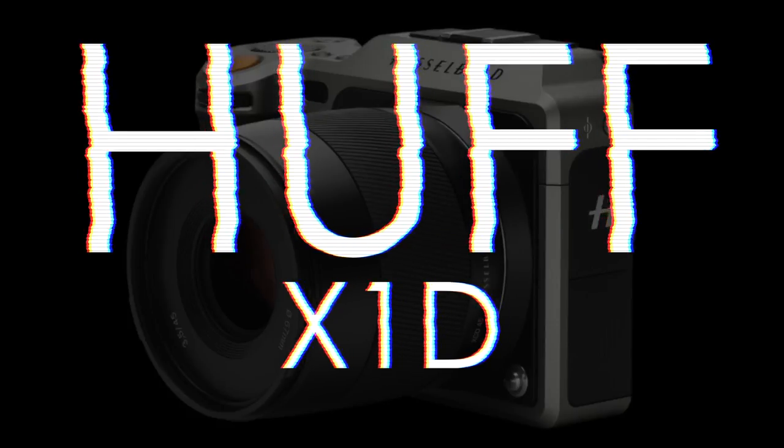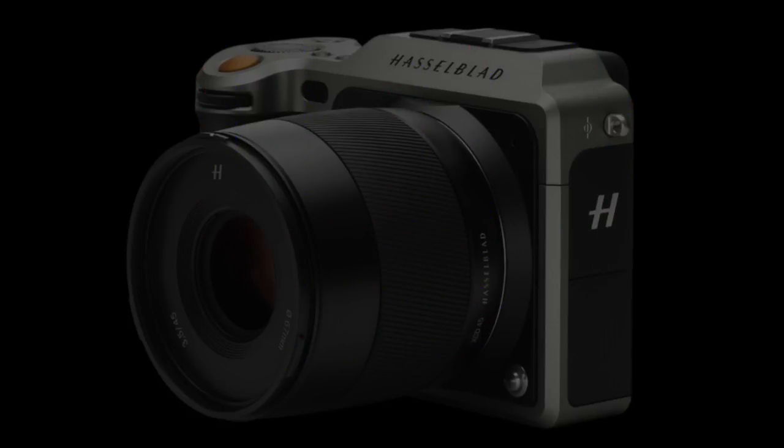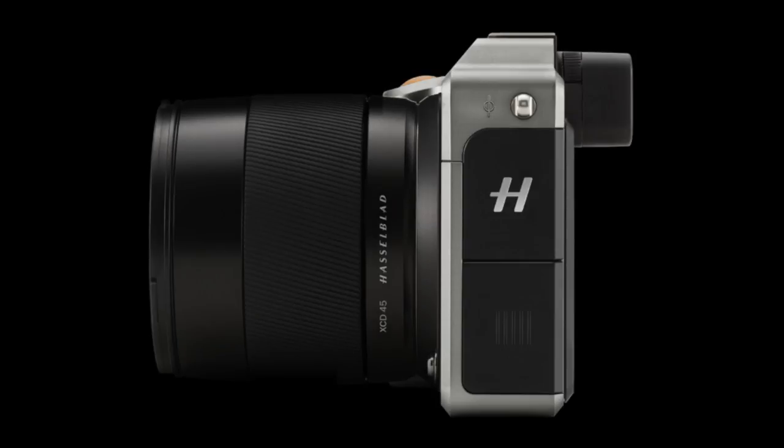Welcome to another X1D review in this video series. This time I will focus on: can you use the X1D as a walk-around everyday camera? Usually not territory for medium format.